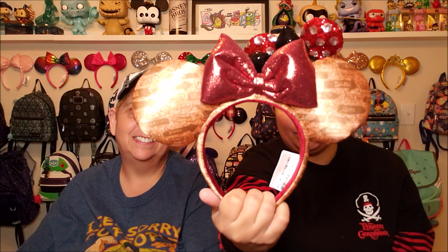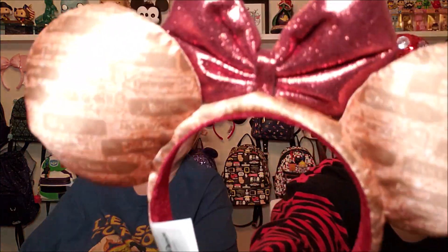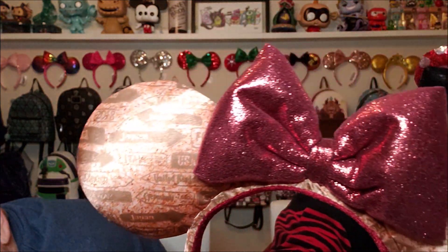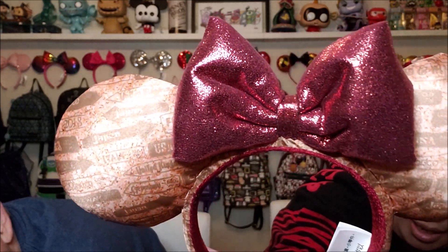My number two favorite pair is actually my very first pair, compliments of your favorite Donna here. She bought these for me on my birthday trip last year. This is the 2018 Food and Wine Festival ears. You can see the details on the ears — they actually have the country names on them, and this is a wine cork style color combination that I absolutely love. We went to the Food and Wine Festival for the first time, she bought me these for my birthday, and this was my very, very, very first pair of Minnie Mouse ears. I love them so much.